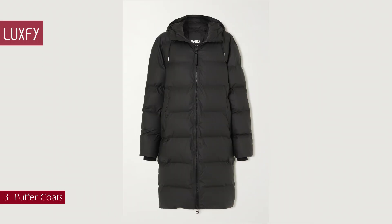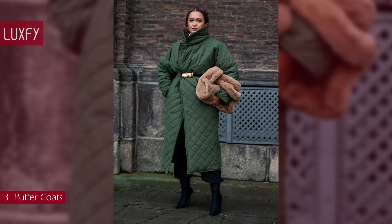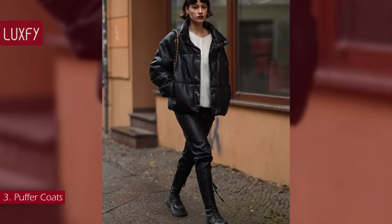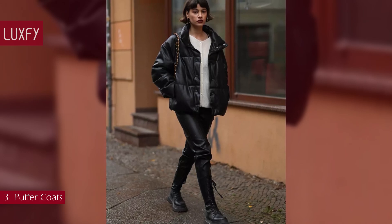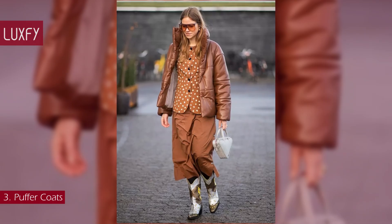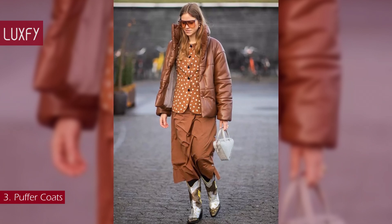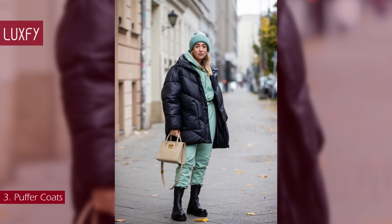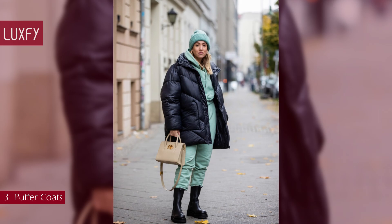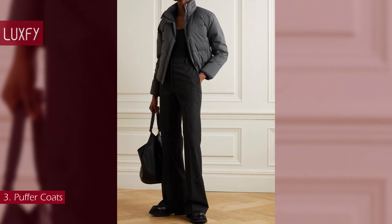Number 3: Puffer Coats. Oversized puffers and quilted jackets will be super popular this winter. At this point, I believe they have become winter staples. Every year we go back to this practical and stylish coat. Both maxi and crop styles will reign this season, so choose the one that better suits your personal style. On rainy and snowy days, a quilted coat will be a staple in your winter wardrobe. This puffer jacket from James Perse will be a winter staple. It is sold for $605.